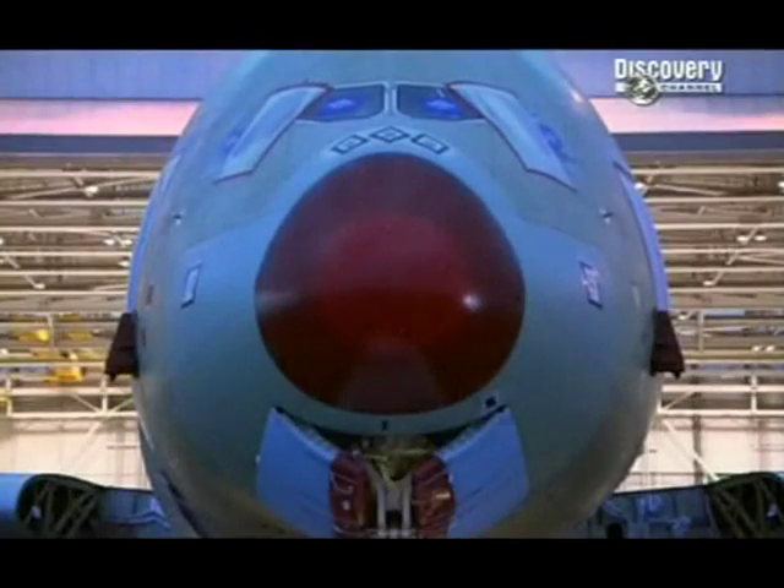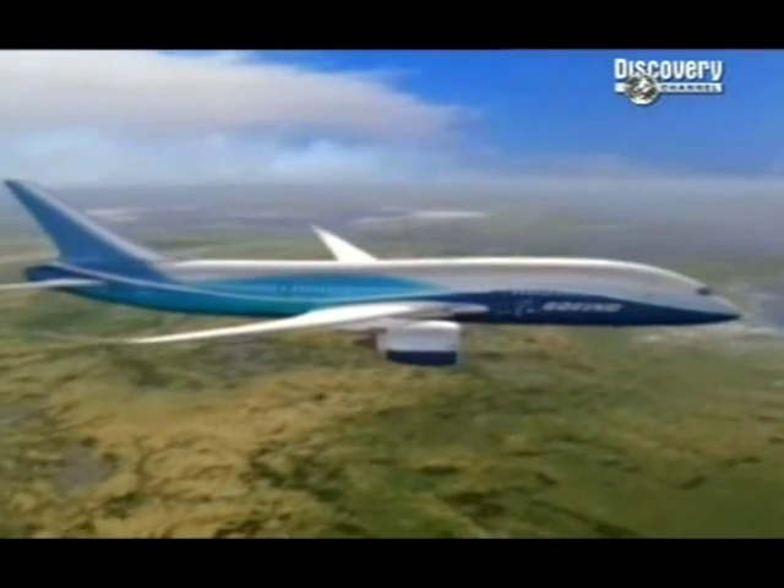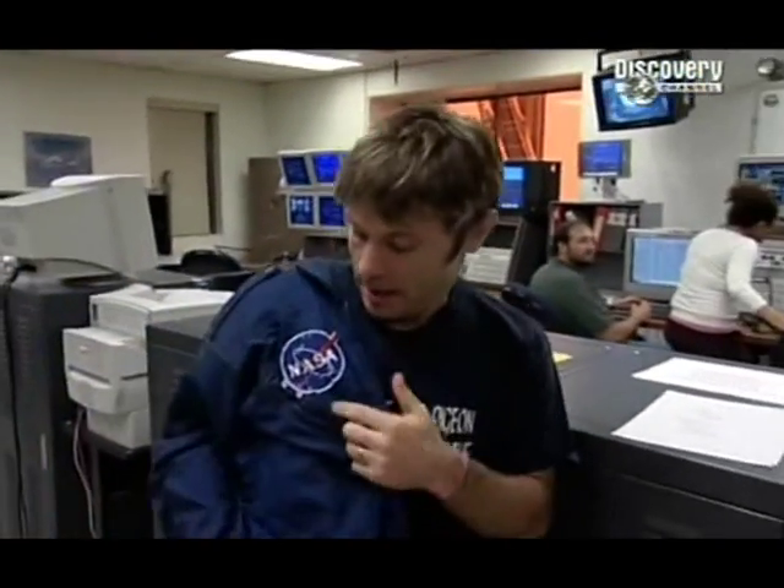The Airbus A380 is in production, with the Boeing 7E7 following hot on its heels. But NASA, as ever, has its eye on the future. How do you fancy strapping on one of these next time you go on holiday?